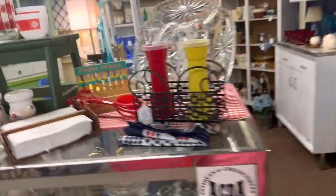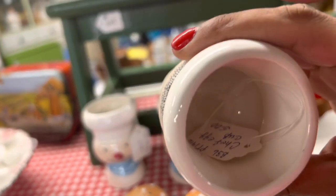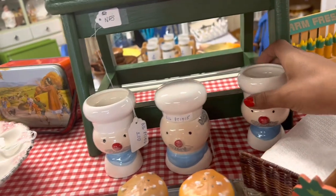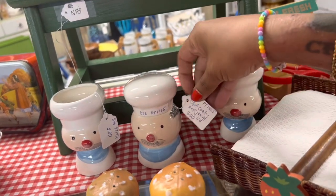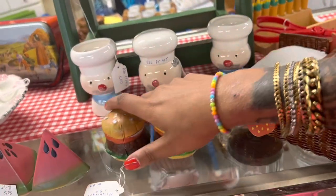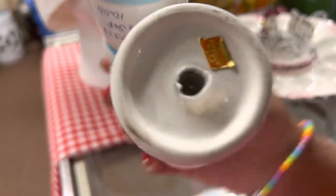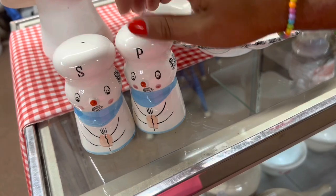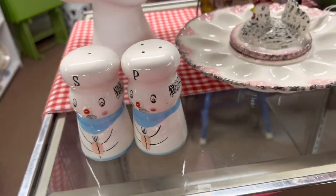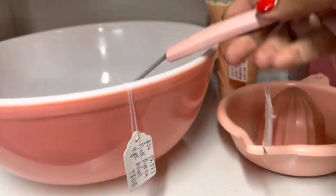All right, let's see what else we got here. The chef egg cups — five dollars each, that's a good price. These are always fun. I have like one of these chef string holders right now, it's been sitting for a while, which kind of surprised me. Ten dollars — not a bad price, but I'm gonna pass.